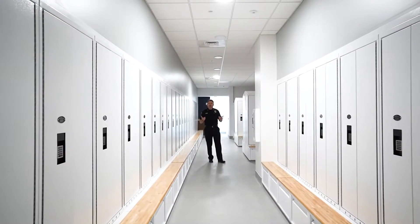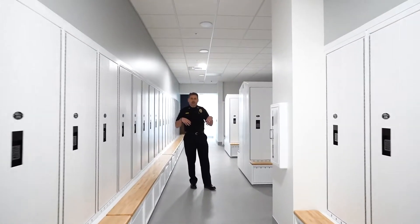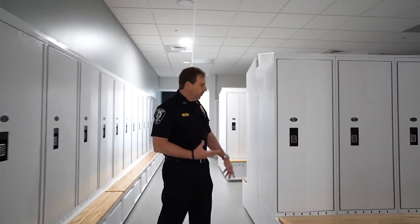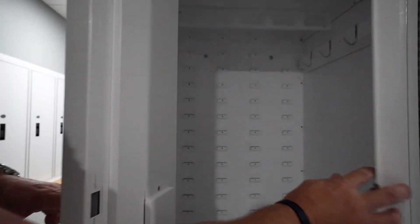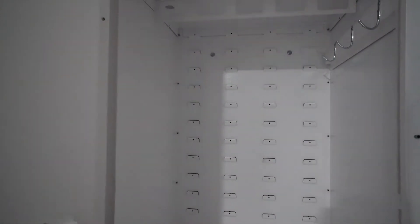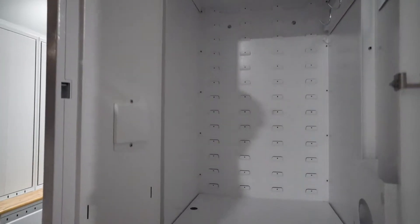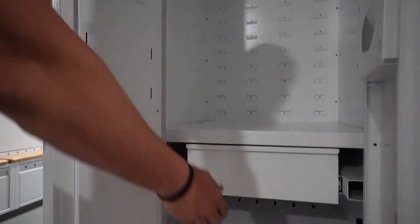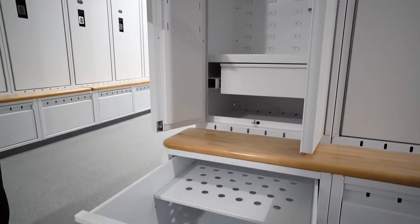This is one of two locker rooms within the police facility. We're standing in the men's locker room and I want to show you what a wardrobe locker looks like. If you open these double doors, you'll see that we have ample storage for hanging uniforms, a drawer here for smaller items, and if I pull this latch, it allows for a drawer underneath the bench.